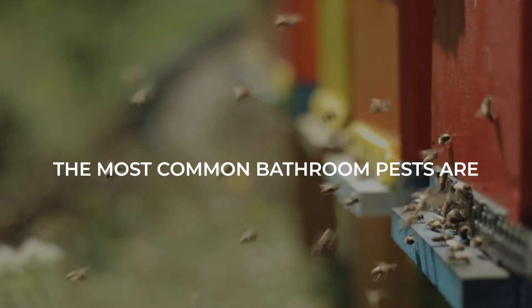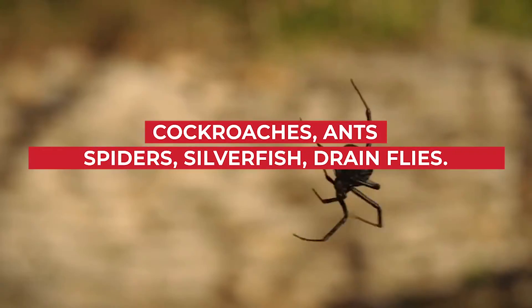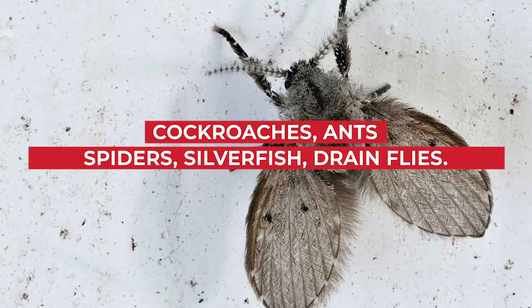The most common bathroom pests are cockroaches, ants, spiders, silverfish, and drain flies.